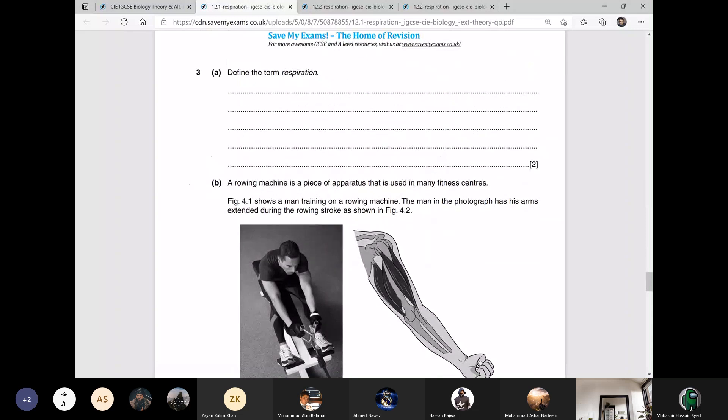Define the term respiration. What is respiration? The breakdown of food molecules — or you can write the breakdown of glucose — to release energy is called respiration.